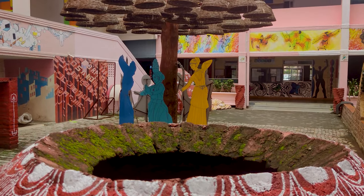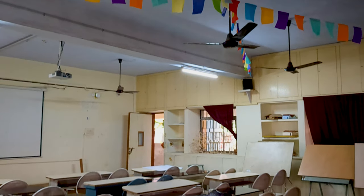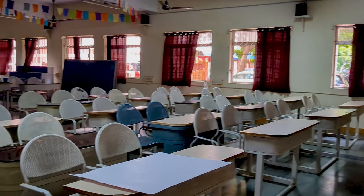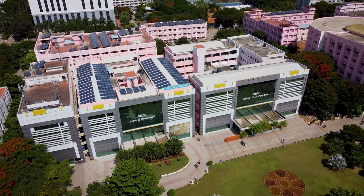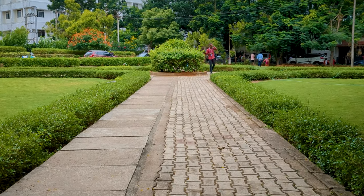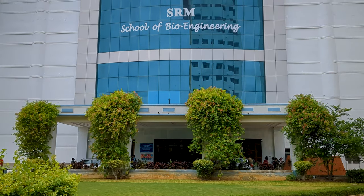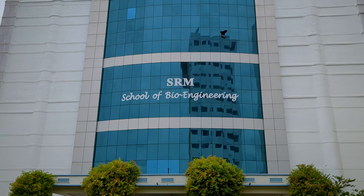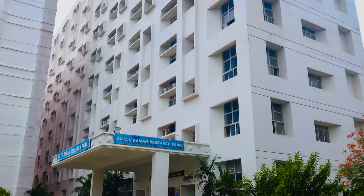This is how the architecture block looks from the inside, and this is a typical classroom. The campus is so vivid and vibrant just like a color palette, filling various colors in students' lives every single day. The School of Bioengineering, and right next to it lies the research park with over 200-plus crores of funding and 37,000 publications.